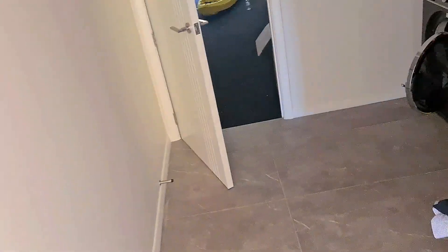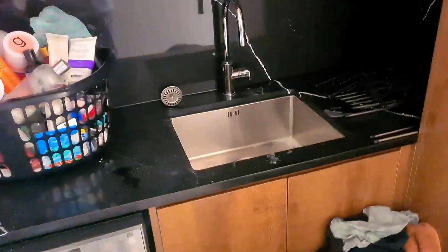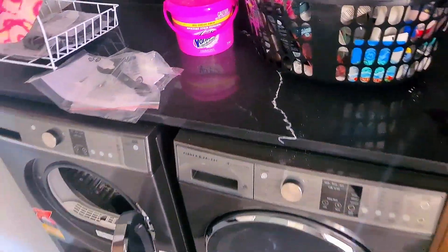Over here we have our laundry room. We have a sink, the same nice material for the table, some cupboards, and storage areas for clothes and any necessary laundry items.